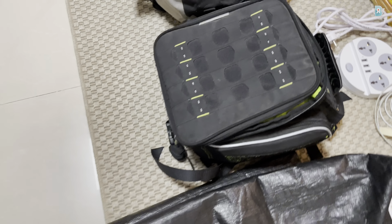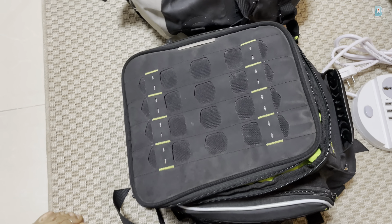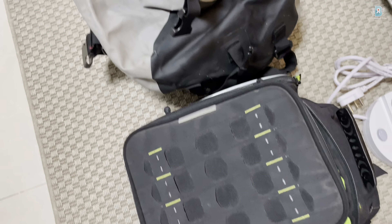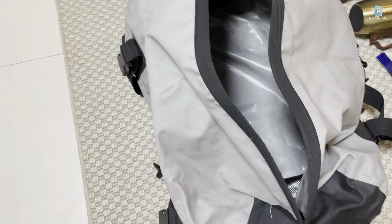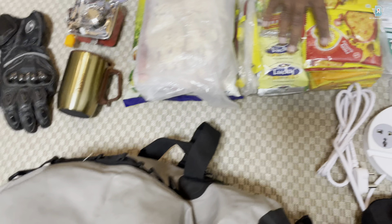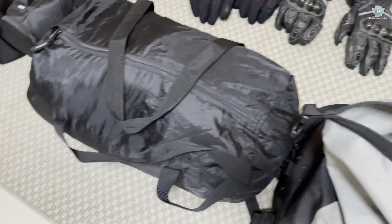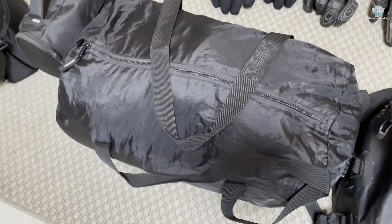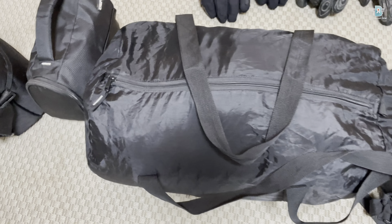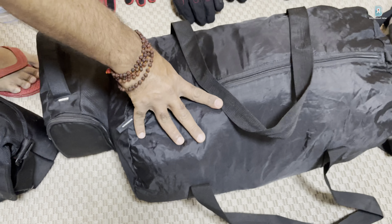This is my tank bag — mainly my GoPro and other setups will go here, along with documents. Then my tail bag — I'll be keeping my clothes set there. And this next bag has my winter liner and other daily essentials.